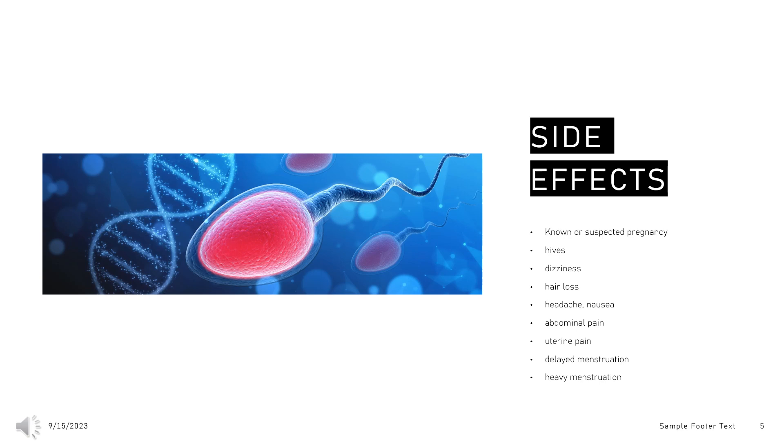Common side effects, reported by 1% to 10%, included diarrhea, vomiting, and painful menstruation. These side effects usually disappeared within 48 hours.